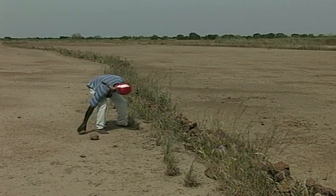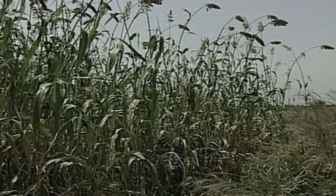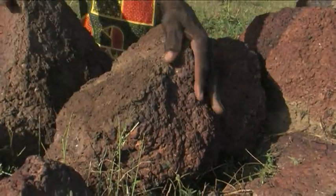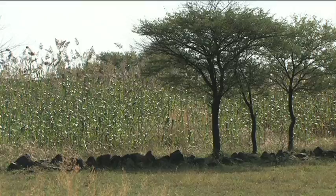In the 1990s, Bruno Kugwindiga was satisfied with the stone lines he had built. In the beginning, I could not make stone lines on all my fields, so I could clearly see the difference after sowing. Where there are stone lines, the sorghum harvest is noticeably better. It has been more than 20 years that I started to make stone lines. I've really benefited a lot, because it's increased my production in such a way that I have always enough to eat, and I never have to struggle to make ends meet.